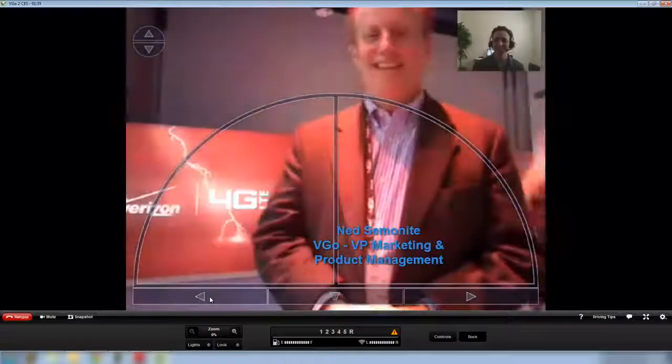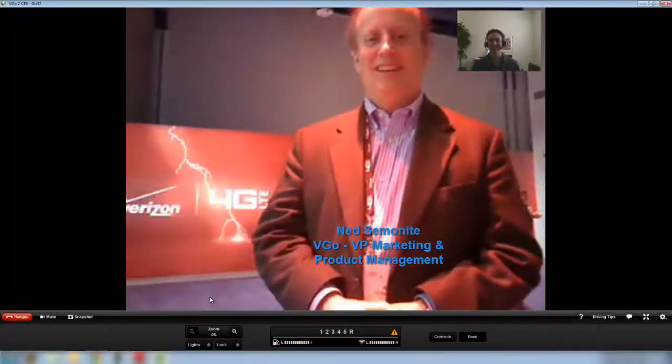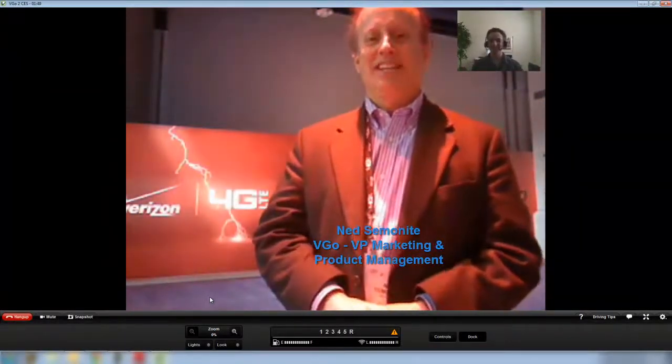Hi David, I'm Ned. How's it going? Nice to meet you face-to-face. Same to you as well. This is great. Welcome to CES.